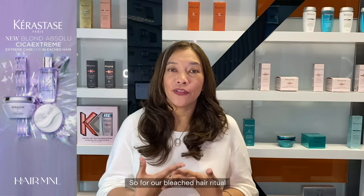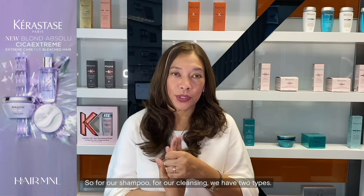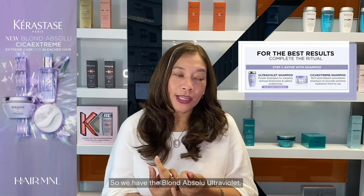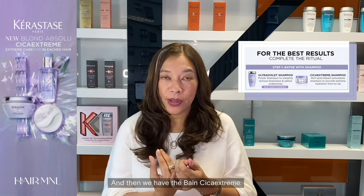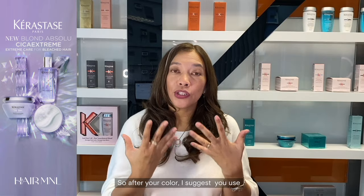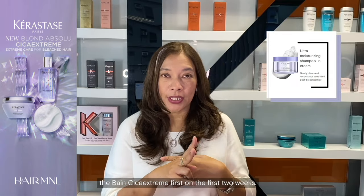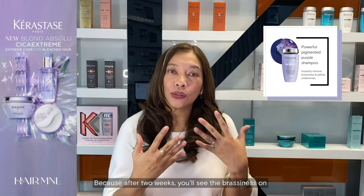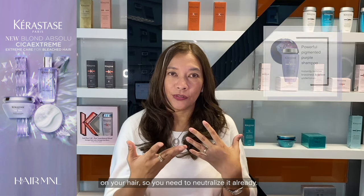For our bleached hair ritual, we have step-by-steps to follow. For cleansing, we have two types: the Blonde Absolute Ultraviolet, which is a purple toning shampoo, and the Blonde Cica Extreme. After your color, I suggest you use the Blonde Cica Extreme first for the first two weeks. After two weeks, you can move to your Blonde Absolute, because by then you'll see the brassiness and need to neutralize it.